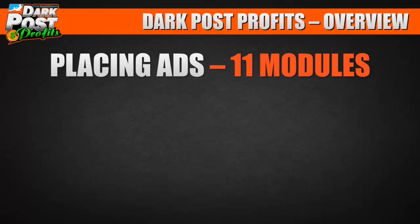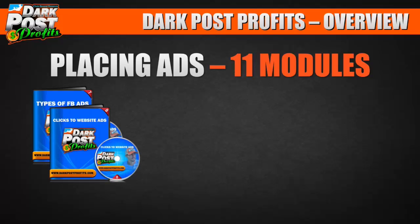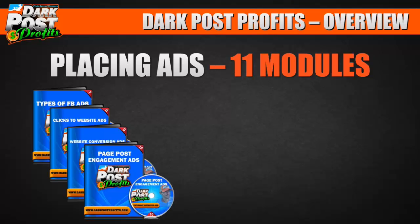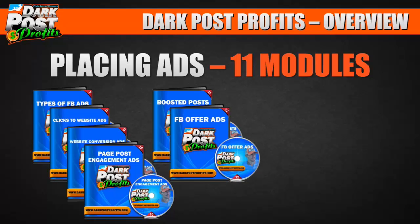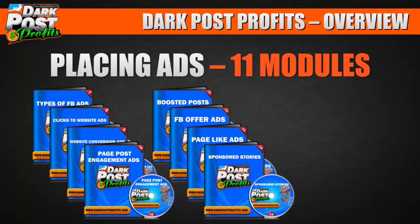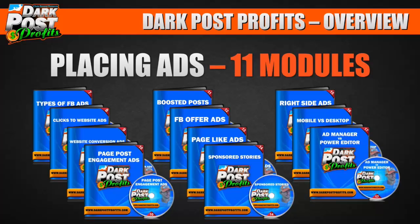Then we get into the meat and potatoes: placing ads. This is 11 modules covering everything — possibly the most comprehensive course out there. We go over all types of Facebook ads, then dive into each specifically: clicks to website ads, website conversion ads, page post engagement ads, boosted posts, Facebook offers, page-like ads, sponsored stories, right-side ads, mobile versus desktop, and Ad Manager versus Power Editor.